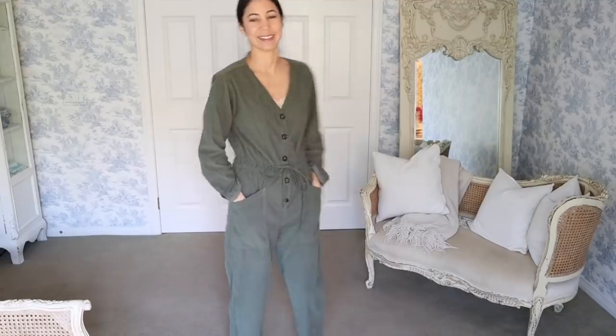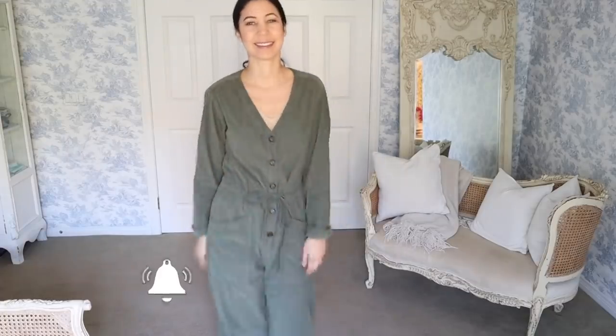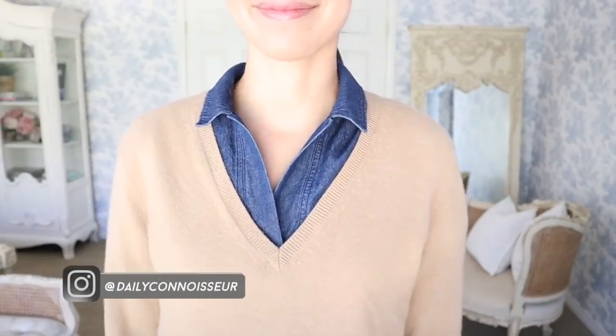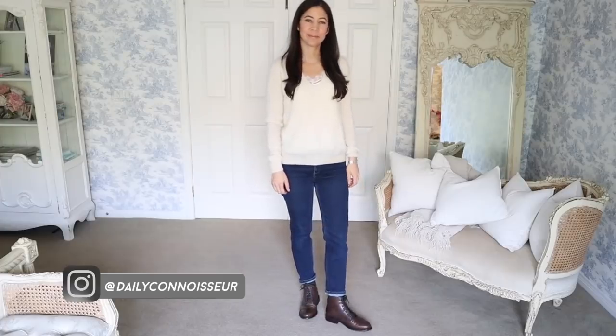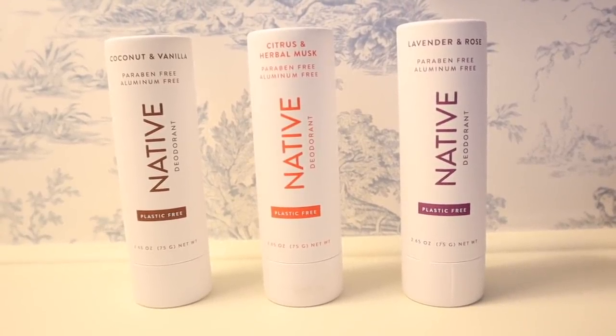Welcome to one week of outfits from my winter 10-item capsule wardrobe. Hi everyone, Jennifer here and welcome back to The Daily Connoisseur. I have another outfits of the week video for you today. I'm sharing what I'm wearing the next week and it's winter here in Southern California, so you get to see how I style my 10-item wardrobe to fit the weather. Today's video is sponsored by Native Deodorant — I'll get into that later, but for now let's look at today's outfit.